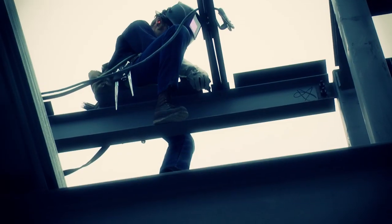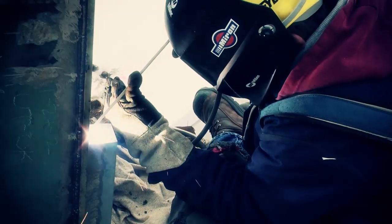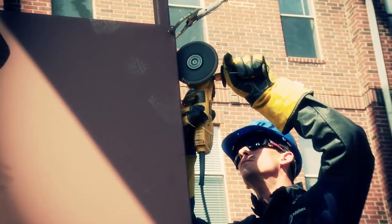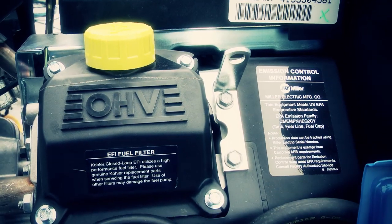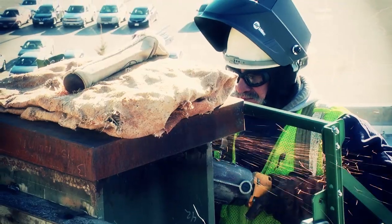It's these industry-changing technologies that make the new Trailblazer more fuel efficient, quieter, and smaller than ever before. And when you add the enhanced generator performance of Excel power and the optimized air-fuel ratio of electronic fuel injection, you'll start kicking some serious gas.